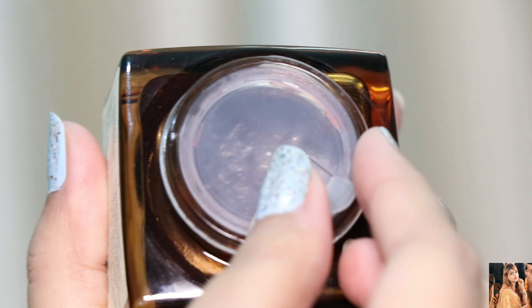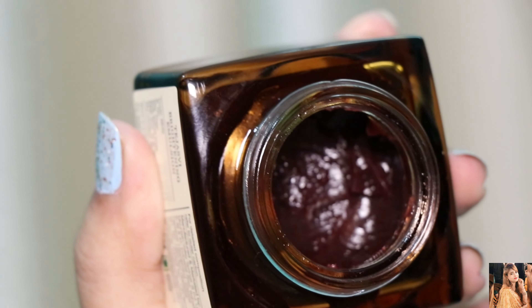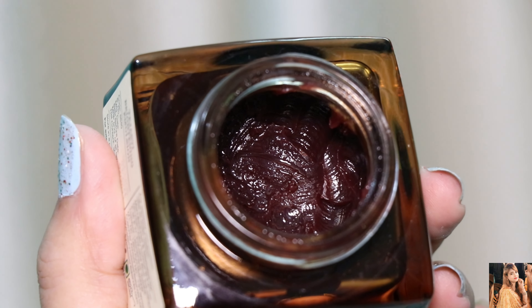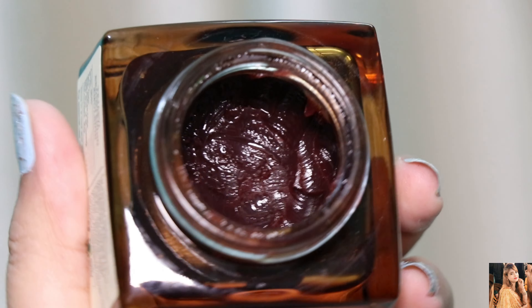The packaging is very nice — I will show you both sides of how it looks. The quantity is 30 grams and the price is 275 rupees. It is a little expensive but very worth it, because you only have to take a pea-size amount and apply it to your face.